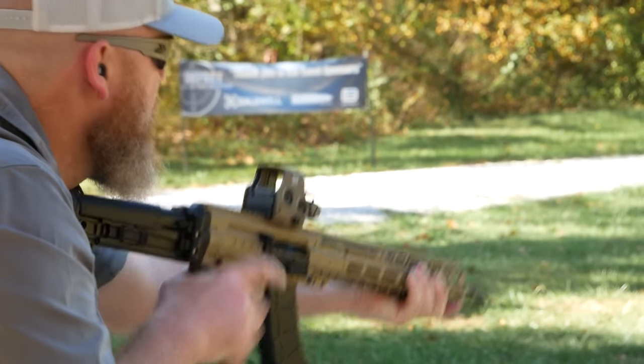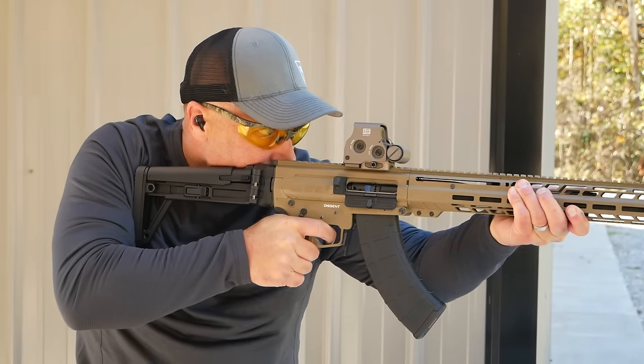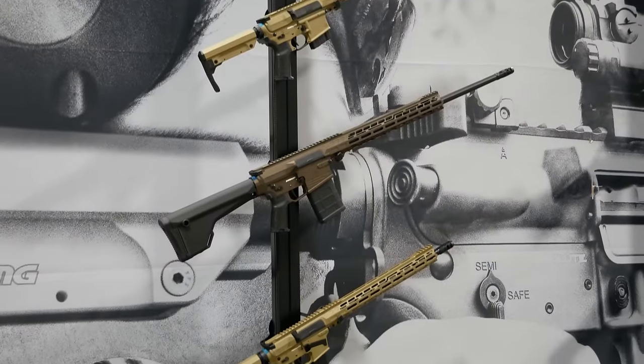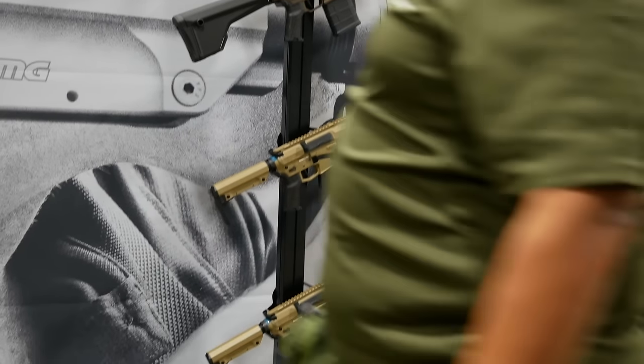With the addition of the Mark 47 to the Descent lineup, CMMG is turning the Descent into a pretty full-fledged platform. At this point, the only thing missing from the Descent lineup is the larger calibers, and since CMMG does make rifles in .308 and 6.5 Creedmoor, it seems like a possibility. We'll wait and see what the future holds.